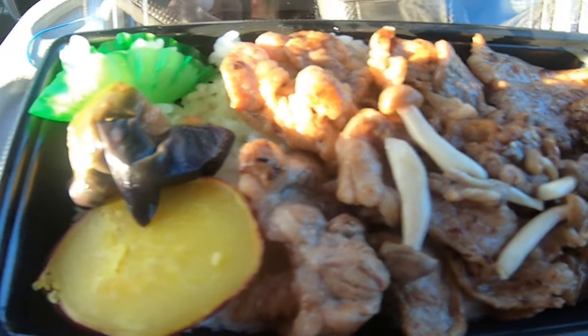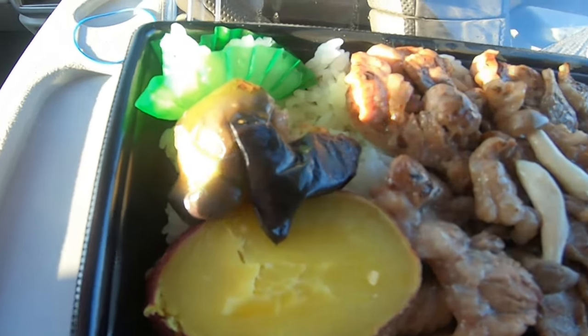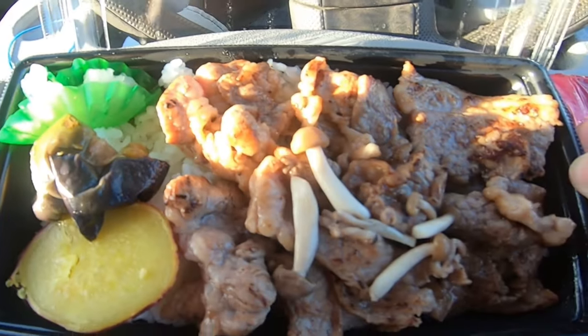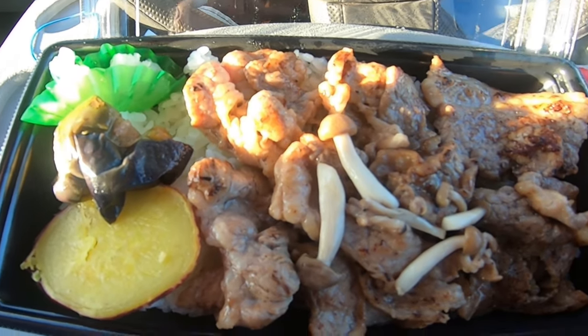There are actually a few mushrooms on top there. And it came with a side of sweet potato — looks like eggplant maybe — and then some grated daikon. Does that look good or what?